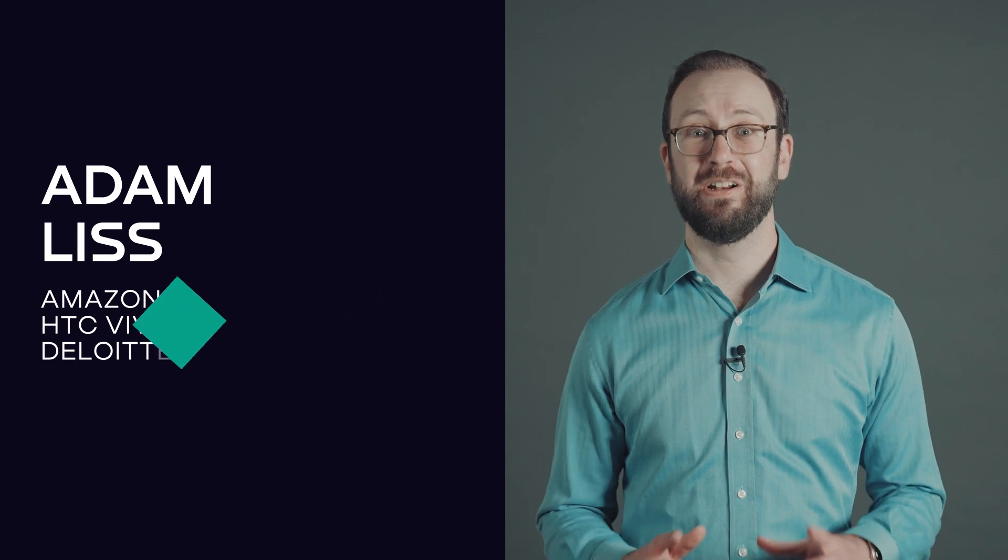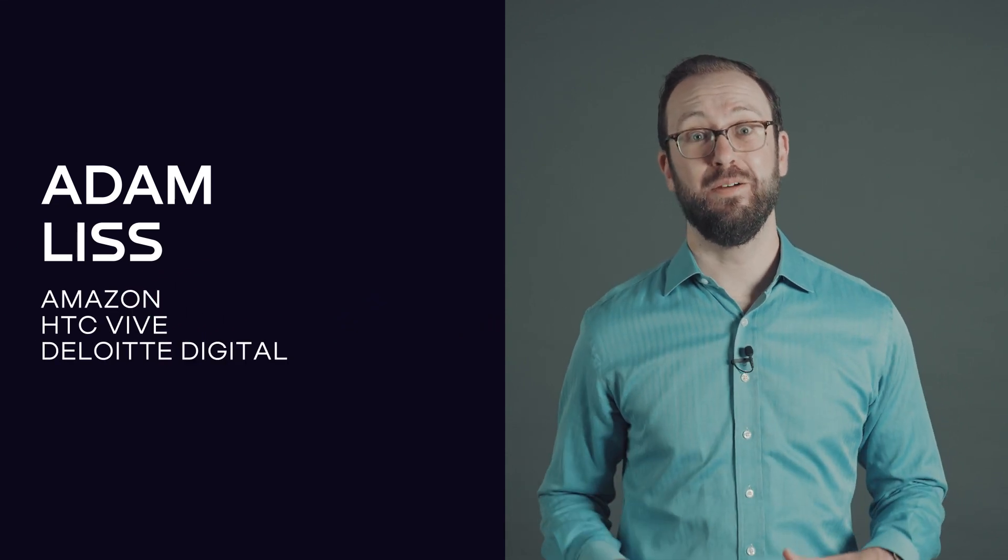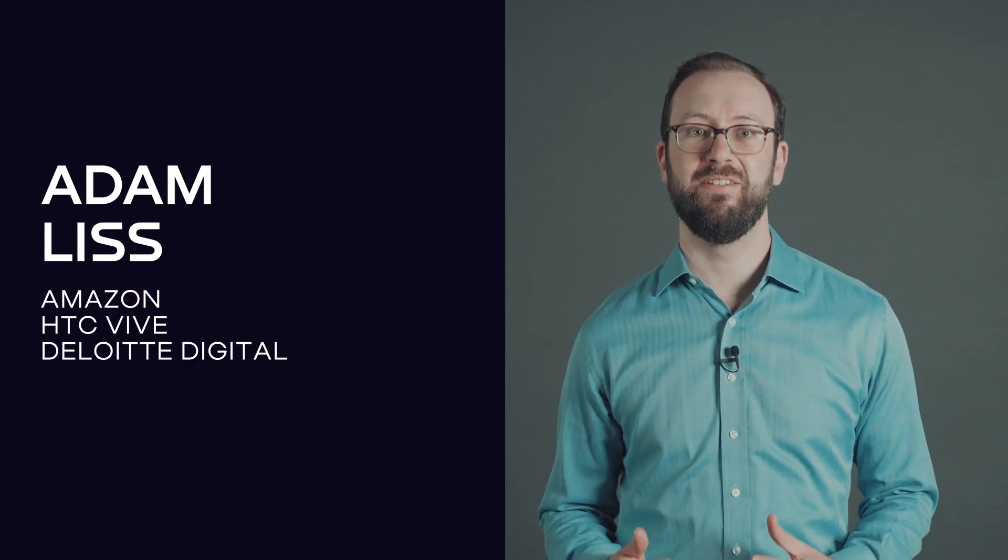Hi, I'm Adam List and I've worked as an AR VR designer at companies like Amazon, HTC Vive, and Deloitte Digital. I'm super excited to be teaching the AR VR design course together with Elevator.